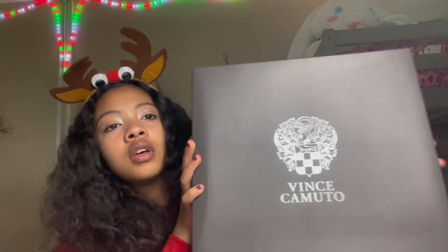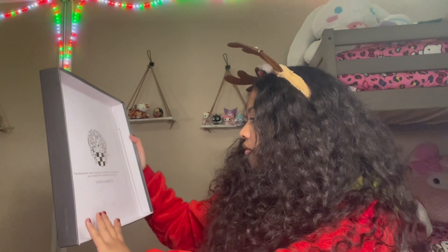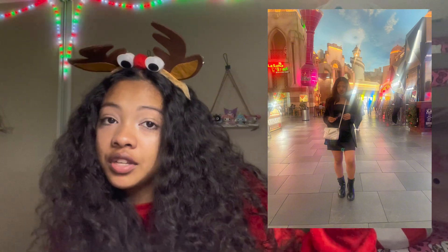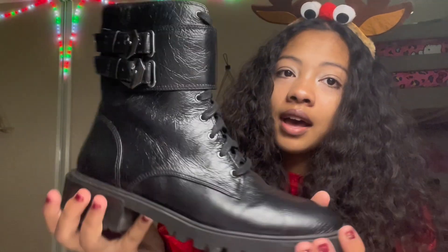Next up, I got these shoes from Vince Camuto — let me show you guys the boots. They're already worn; I wore them to Vegas. I'll show you a picture of me wearing them. These are really nice boots — they're skinny boots, you know what I'm talking about. They have a design on them and they're leather, so really really pretty boots. I love these boots, and they still have that new boot smell.